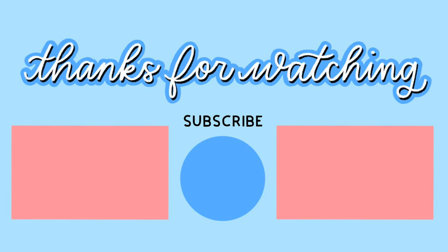Thank you so much for watching. I hope you enjoyed the video and see you next time. I will try to post more frequently and I have a bunch of videos planned for you guys. Bye-bye!